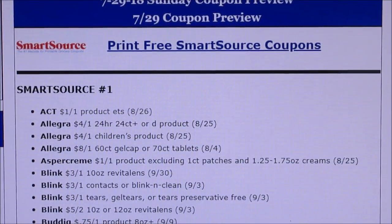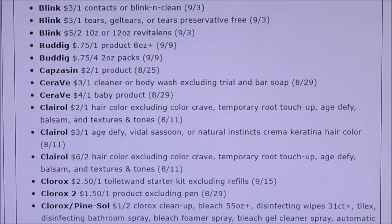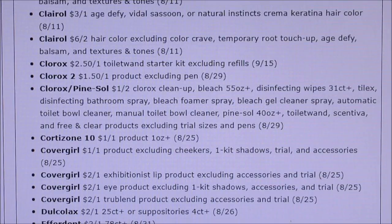In Smart Source one we've got Act — a dollar off of one — Allegra, Aspercreme, Blink contact solution which usually has some good freebies. We're getting Buddig lunch meat, survey three dollars off of one, four dollars off of one. Baby Clairol hair dye — two off of one, three off of one, six off of two. Clorox two — 50 cents off of one, a dollar 50 off of one. Then Clorox Pine Sol, Cortisone, and Cover Girl — a dollar off, two dollars off of one, with several Cover Girl coupons.